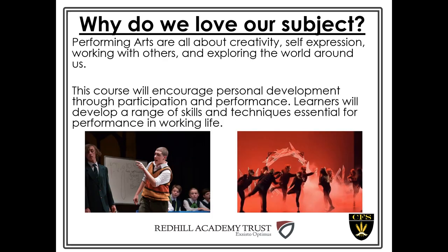We love Performing Arts. When we talk about Performing Arts at Colonel Frank Seeley, we are looking at it from an actor's perspective, but it can also include elements of dance and music as well. Performing Arts, very much like drama at Key Stage 3, is all about being creative, working with other people, self-expression, and being able to explore the world around us and society.